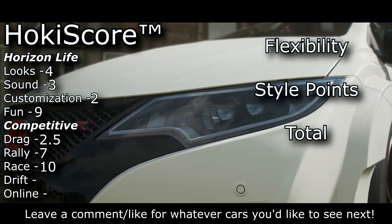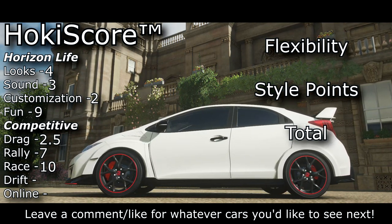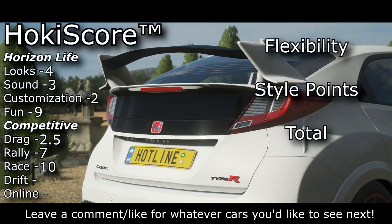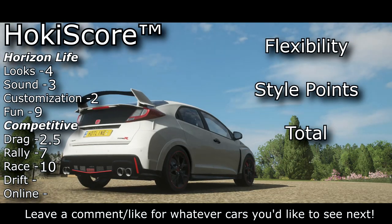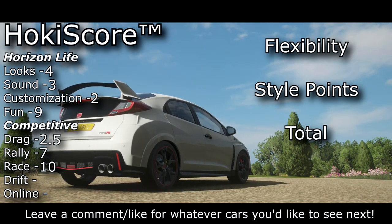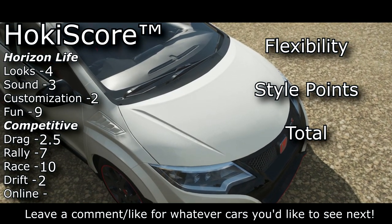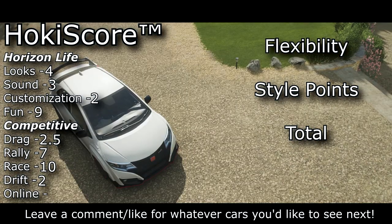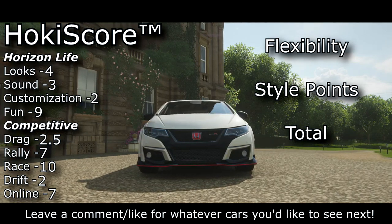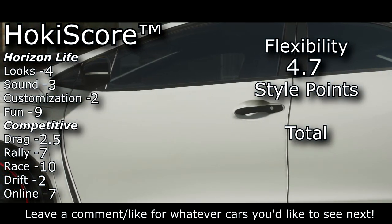For race, we're looking at a ten. It might not be A-Class meta bone-shaker levels of fast, but it's right up there, and it has the added benefit of just being super easy to drive — which is why we're giving out our first ten in Hokie Score history. The Civic definitely deserves it. What it doesn't deserve is a very high drift score — you can swap it to rear-wheel drive, but that doesn't make it that much better. It gets a two. For online, I'm giving it a seven — there's real merit for both rivals racing and just taking it into some unranked online adventure.